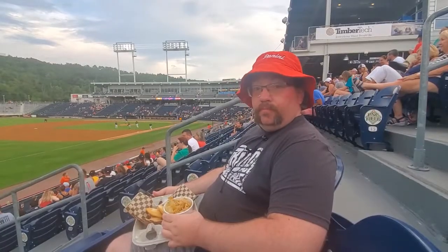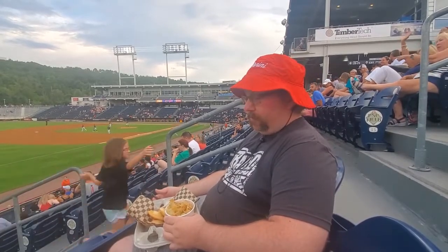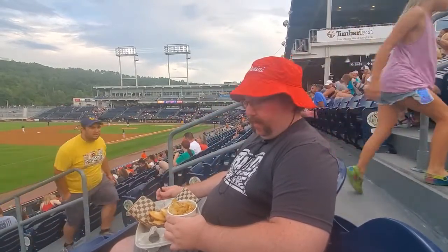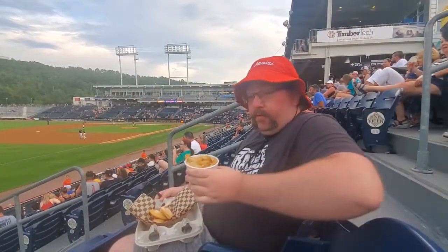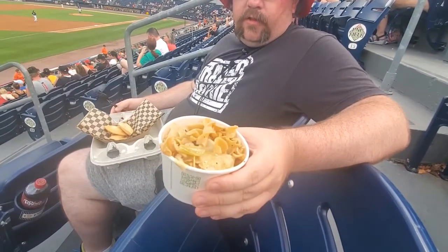We haven't done very many food reviews yet because, frankly, there just hasn't really been that exciting of food in a lot of these ballparks. But I finally found something. We're here in Scranton-Wilkes-Barre and there's Polish food — I have not seen Polish food at a ballpark. We've got haluski: that is noodles with cabbage and onion, all kind of fried up together.